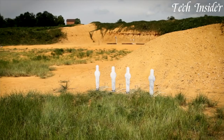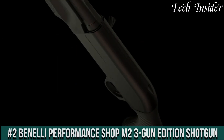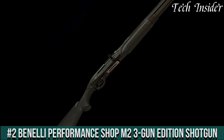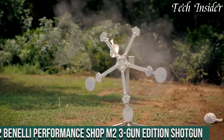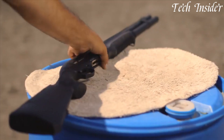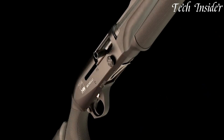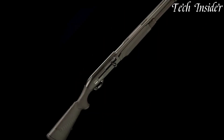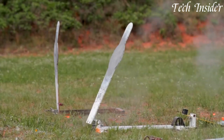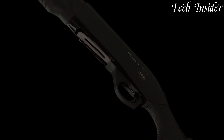Number 2. The Benelli Performance Shop M2 3-Gun Edition shotgun is a purpose-built firearm designed specifically for competitive shooting. Engineered to excel in the fast-paced world of 3-gun competitions, the M2 3-Gun Edition delivers unrivaled speed, reliability, and accuracy. Its inertia-driven system ensures lightning-fast cycling, allowing for rapid follow-up shots and minimal recoil.